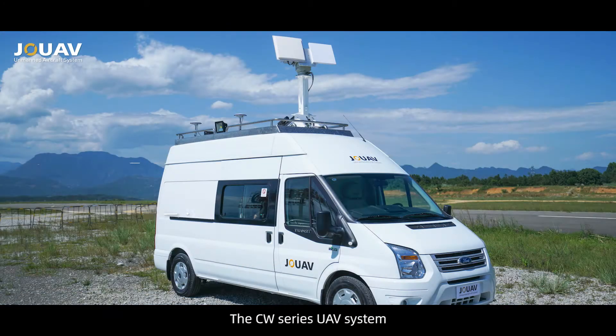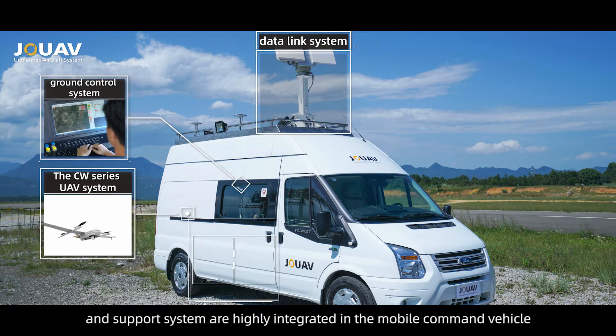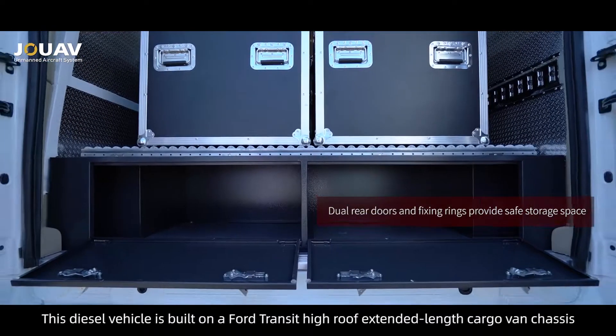The CW series UAV system, ground control system, data link system, and support system are highly integrated in the mobile command vehicle. The integrated design greatly improves the efficiency of fieldwork operations.